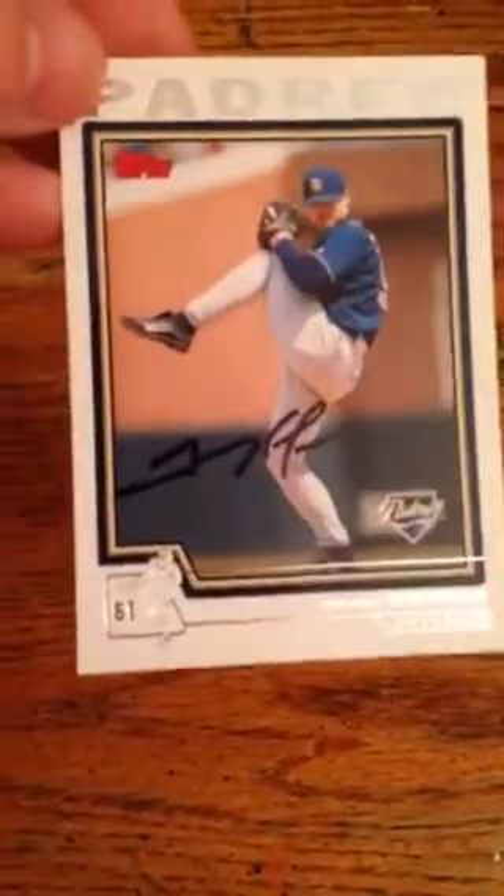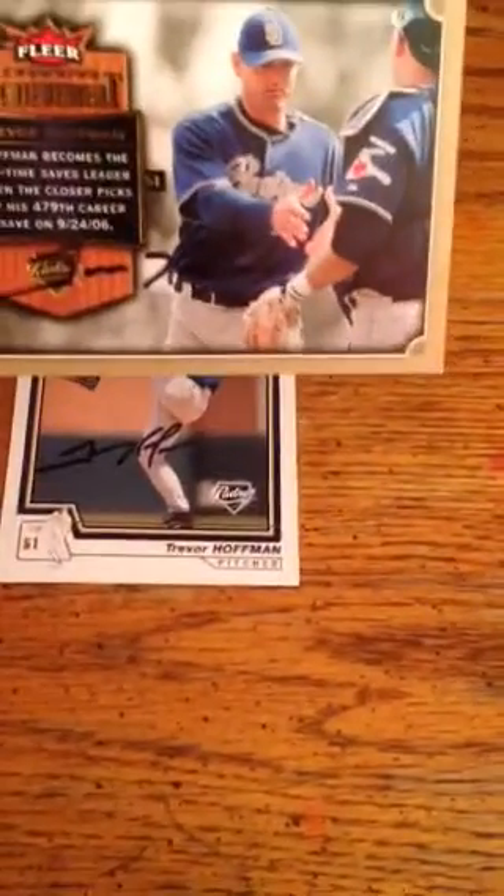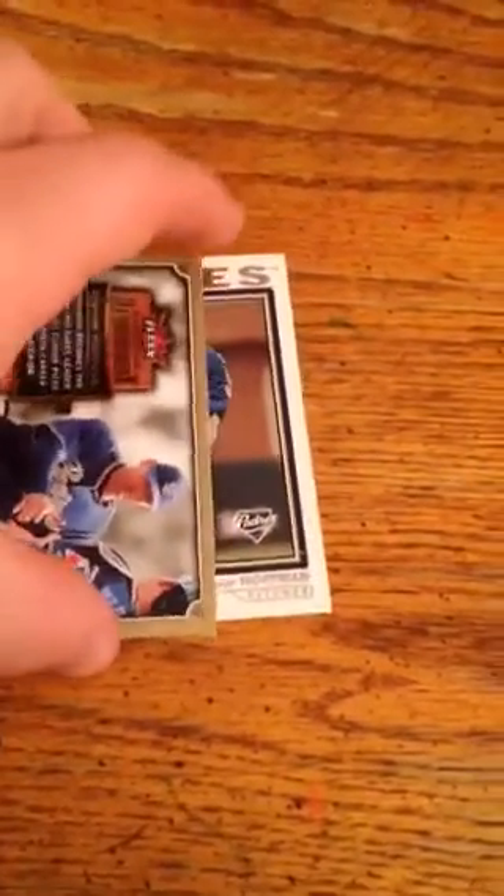Two-card success, though I'm not quite sure about these because the signatures are different on the two of them — Trevor Hoffman, sent to Padres Spring Training. If you notice, this one's a little harder to see, but the signatures are different. I don't know if one is ghost signed or if he was just in a hurry. I've seen both signatures on Google and I don't really know what to believe, but I figured at least one of them is real. So that's pretty cool from Trevor Hoffman.